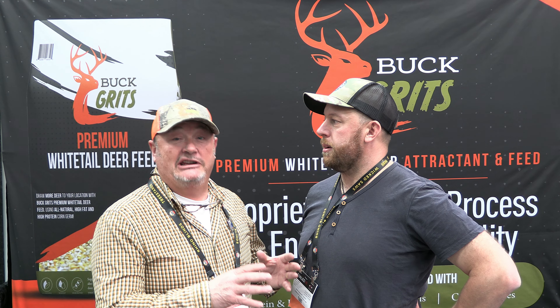We're here in the Innovation Zone with Alex from Buckgritz. Buckgritz was created by Simo Milling. Simo Milling is a milling company out of southeast Missouri in Scott City.